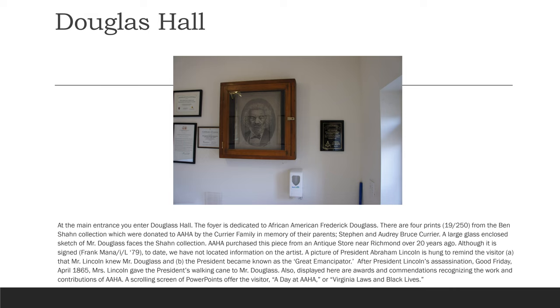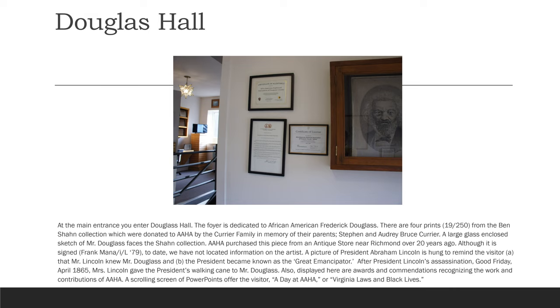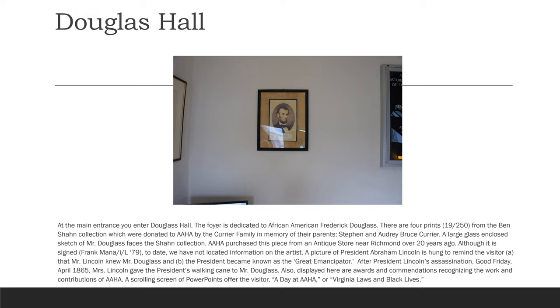A picture of President Abraham Lincoln is hung to remind the visitor that Mr. Lincoln knew Mr. Douglass, and that the President became known as the Great Emancipator. After President Lincoln's assassination on Good Friday, April 1865, Mrs. Lincoln gave the President's walking cane to Mr. Douglass. Also displayed here are awards and accommodations recognizing the work and contributions of AAHA. A scrolling screen of PowerPoints offers the visitor a day at AAHA, or Virginia Laws and Black Lives.